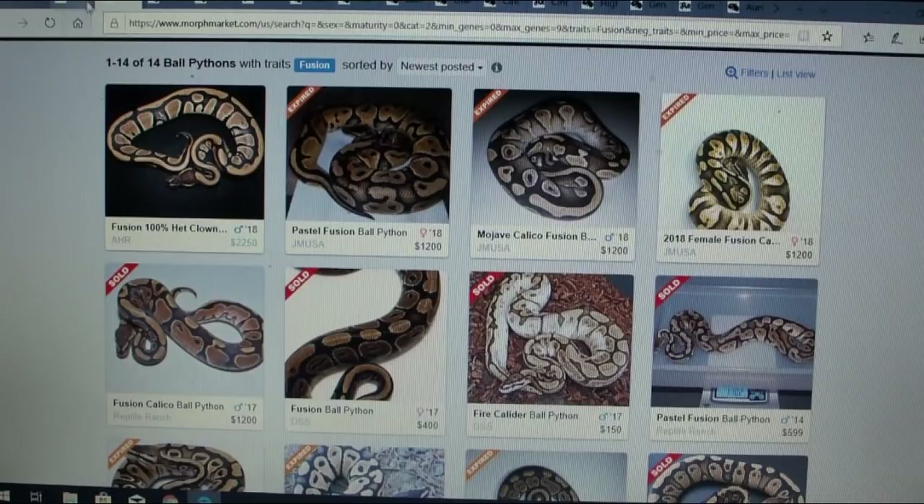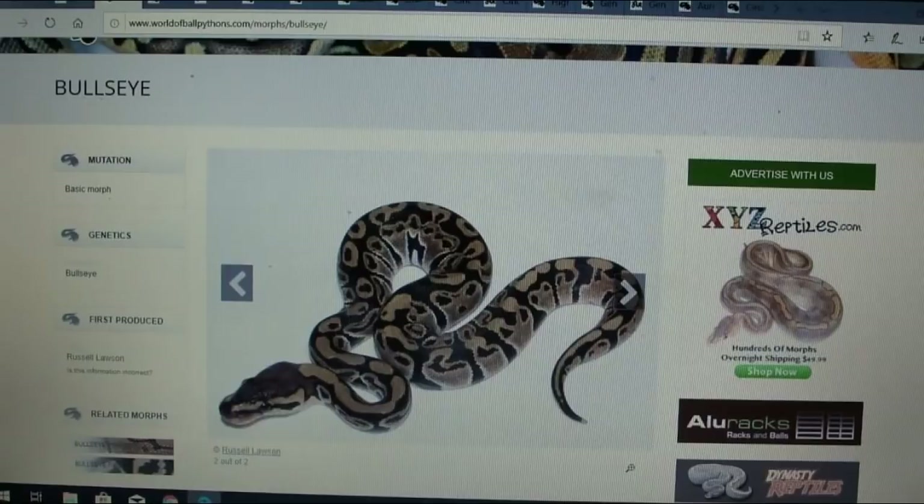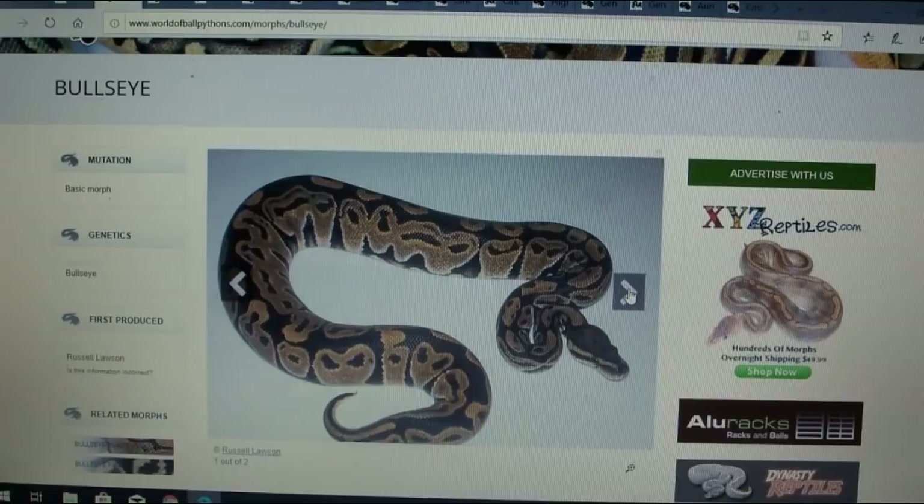Here's another one — this is the bullseye, which is a pretty cool name. There are two pictures. You know, some of this new stuff — like that dinker project everyone says is 'just a head pie' — with a lot of these new morphs, when you pop out a normal with a crazy wild pattern, it's always good to hold them back, try to prove them out. You could have something brand new and you could be surprised when you start mixing it with other genes.